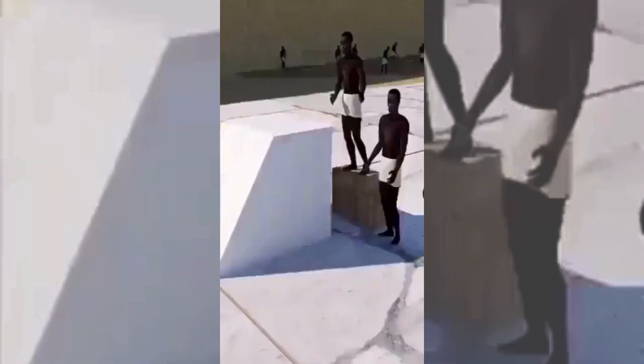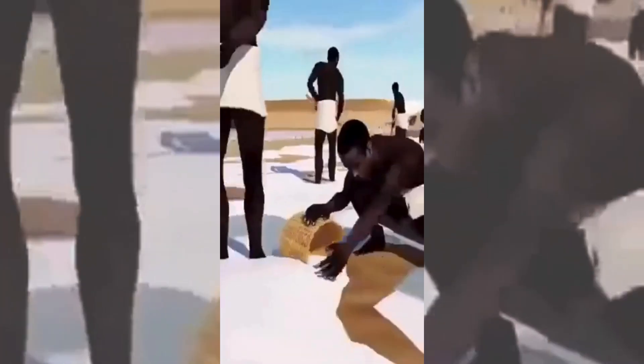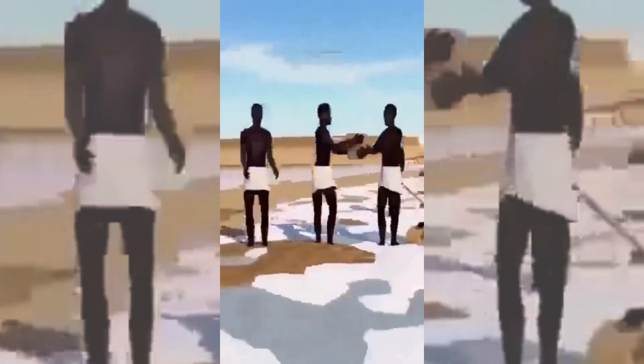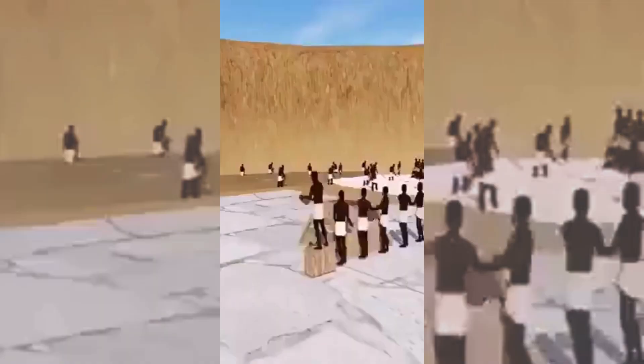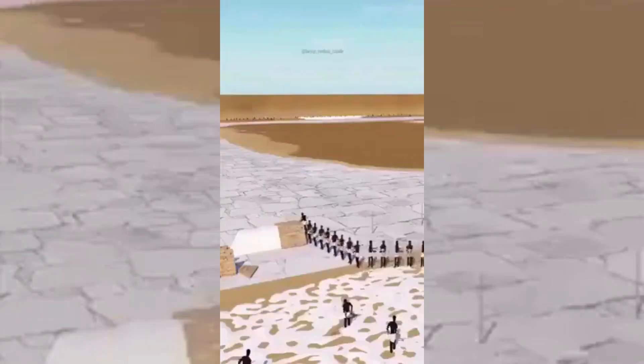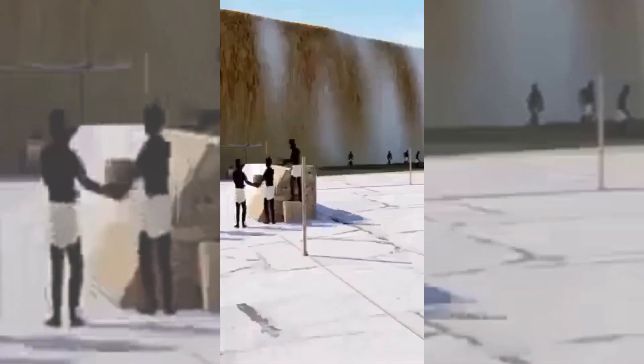I recently stumbled upon a video on Twitter presenting an alternative perspective on the construction of Egypt's pyramids. This intriguing idea suggests that limestone and granite were melted using large mirrors, concentrating the sun's power to create a laser-like focus onto moulds. These moulds would then be filled with the liquefied rock material and allowed to cool before being placed in the pyramid's construction.